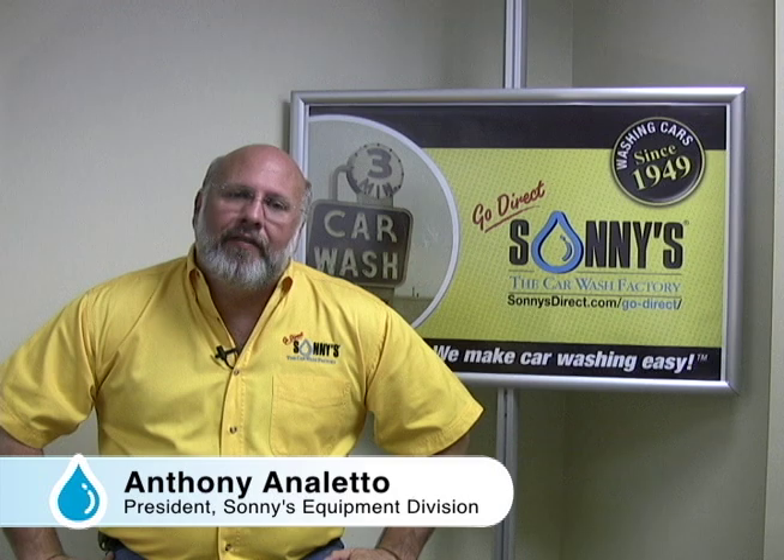Hi, welcome to Sunny's The Car Wash Factory. Today I want to talk to you again about how to save money, save water, save electricity, save chemicals and produce a better, cleaner, drier car.